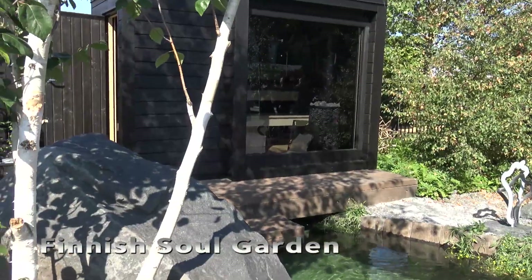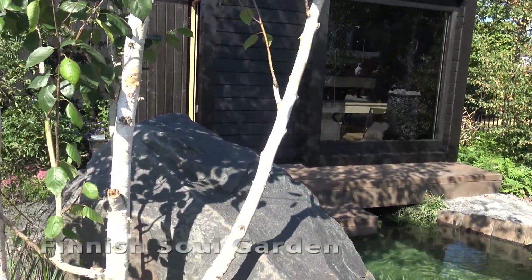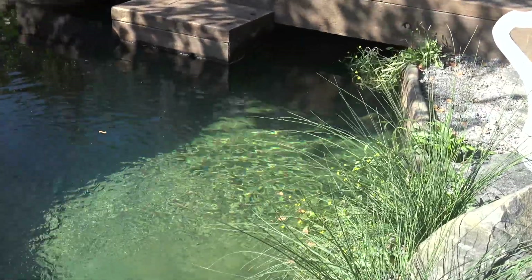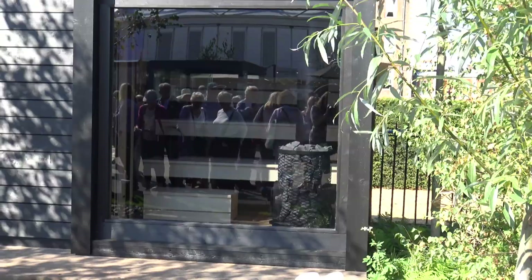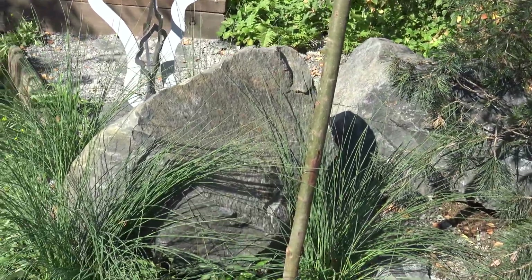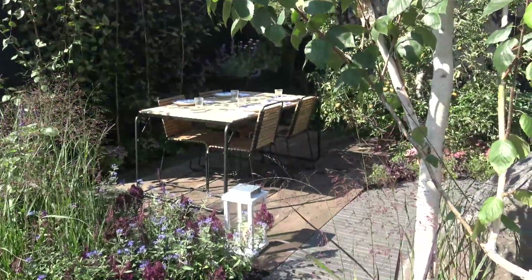Another Sanctuary Garden that we loved was the Finnish Soul Garden, which also had a very inviting pond. It is designed to be a seaside garden used as a recreational facility by city dwellers, which we think is a very interesting concept. This garden received a silver gilt medal.